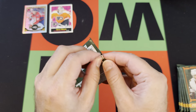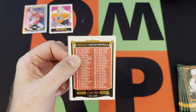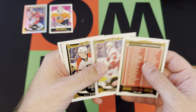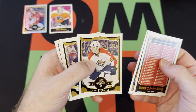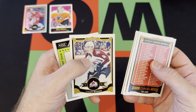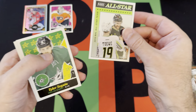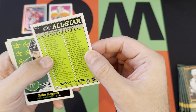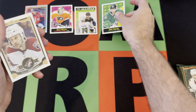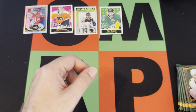Next pack: we got a checklist, then Danny DeKeyser, Nick Bjugstad, Mike Weber, Tyson Barrie, we got an all-star glossy — whatever these things are — a checklist, Tyler Seguin retro, and Kyle Chipchura — however you say his name.